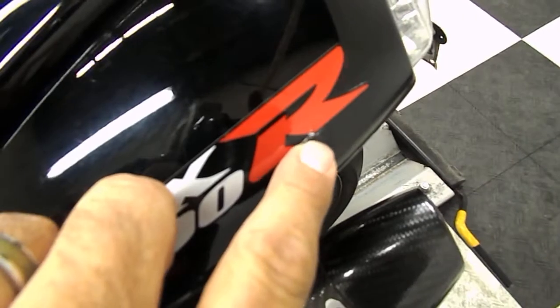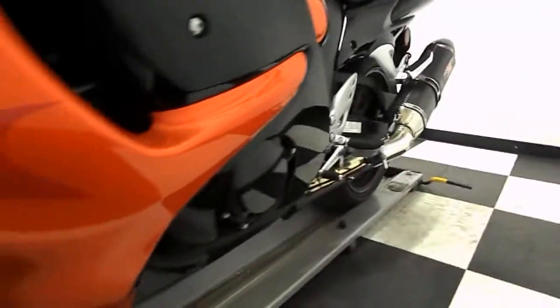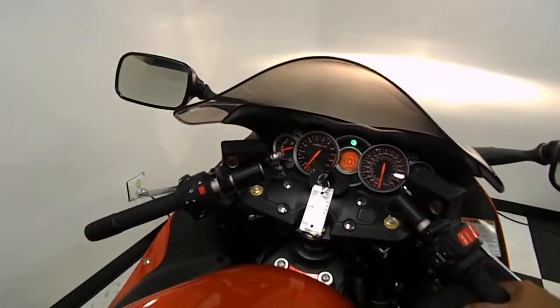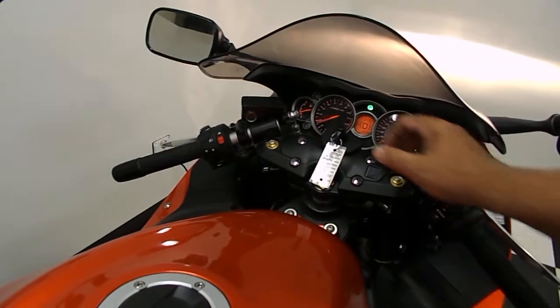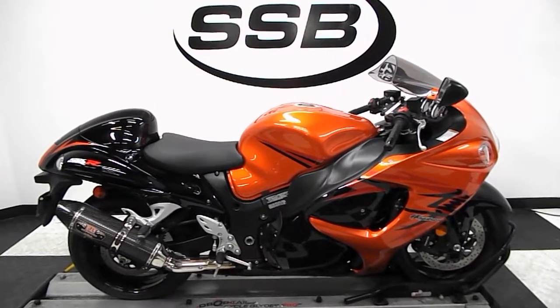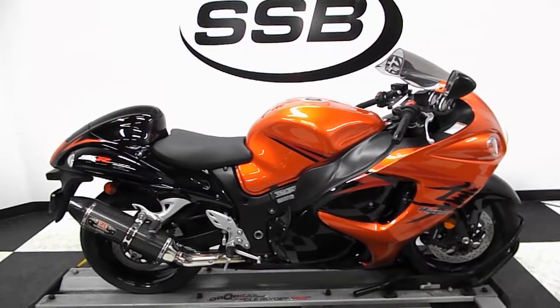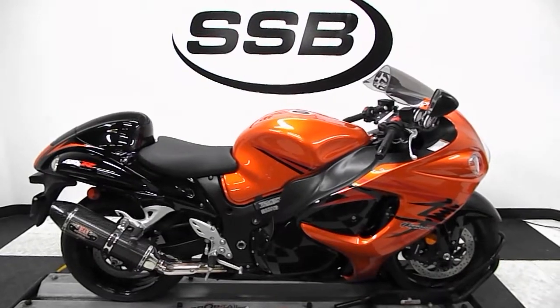Just noticed a little spot right here too. This bike will be going through our pre-sale inspection and will also come with our 30-day, 1,000-mile limited warranty. And as long as you own this bike from us, you're going to get a discount on parts, labor, and accessories. Thank you for shopping simplystreetbikes.com.